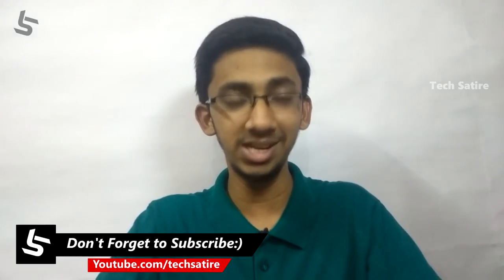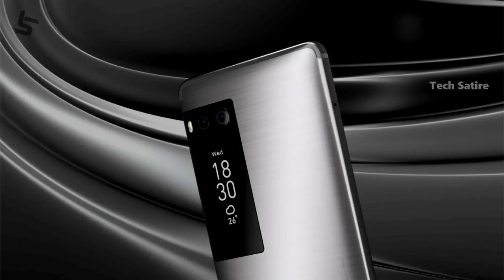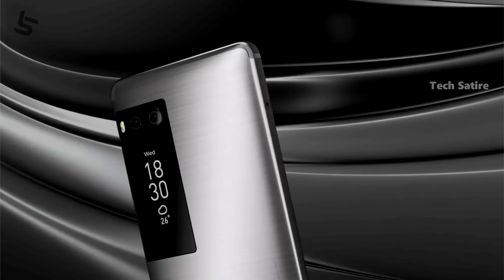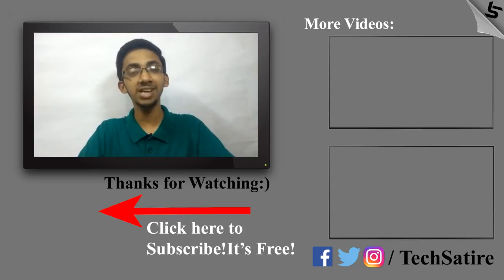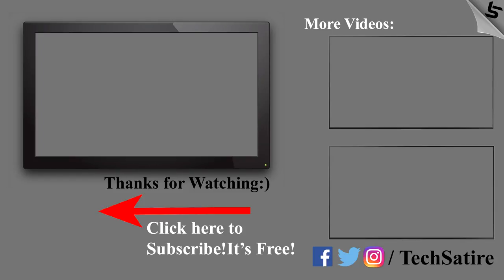If you want to see this smartphone come to India, please comment on this video. If you liked this video, please like and share it. If you want to subscribe to our channel, please do so. Thank you.